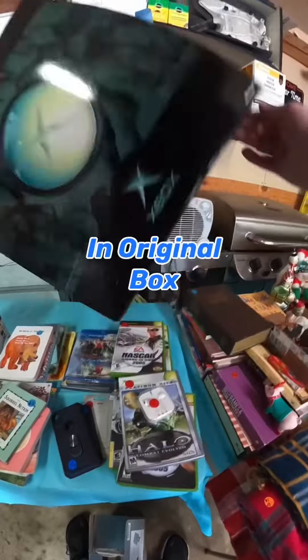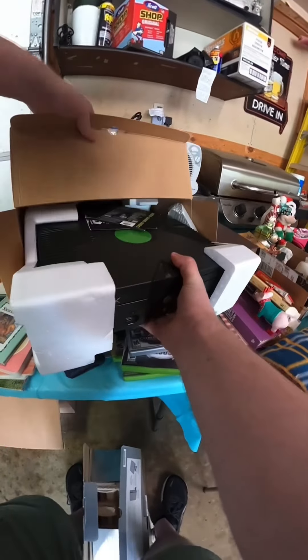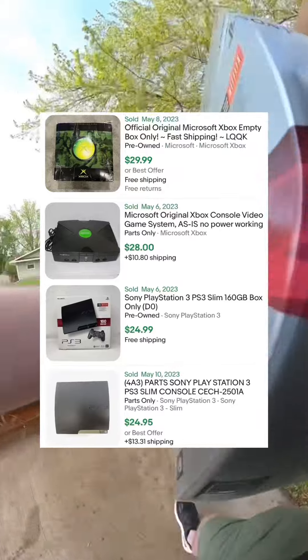I also got the Xbox in the original box for $20 as well. This one was also super clean. It was missing the controller but had everything else and it sells for around $100 as well. They said they both work great — even if they don't, you can always sell these for parts with the original box.